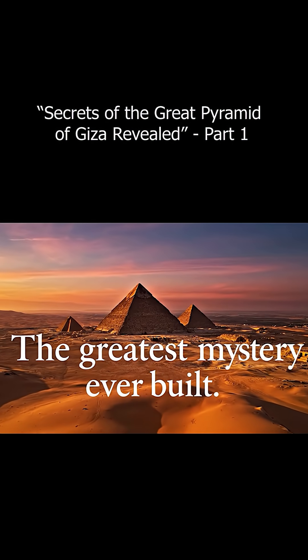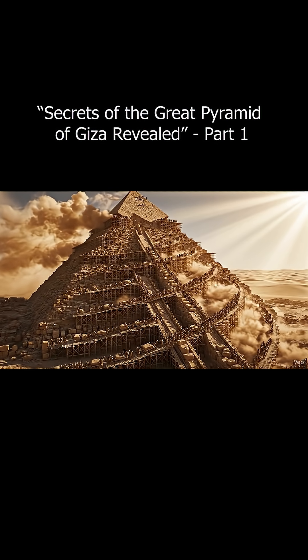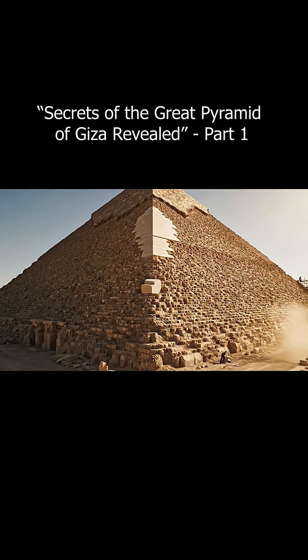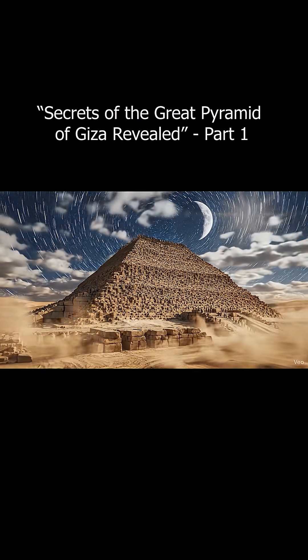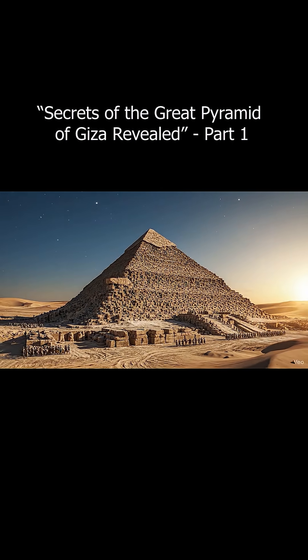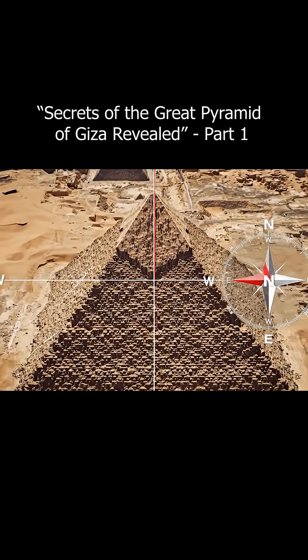The Great Pyramid was built as the tomb of Pharaoh Khufu over 20 years, from 2560 to 2540 BC, along with two smaller pyramids of Khafre and Menkaure. Each stone in the pyramid weighs between 2.5 and 15 tons, and they were quarried hundreds of kilometers away in limestone and granite mines.